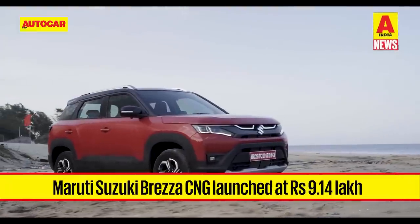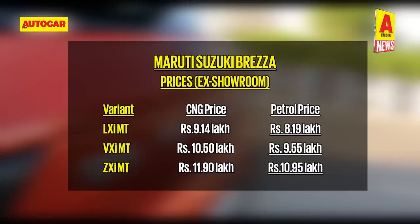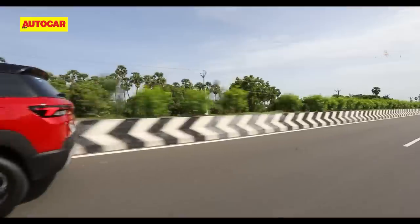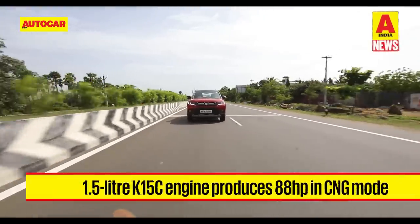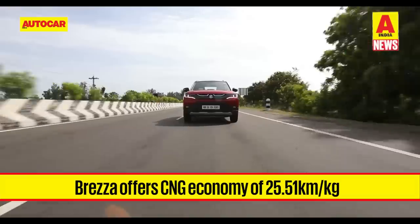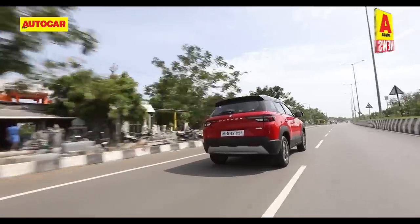Maruti Suzuki has launched the CNG iteration of the Brezza. The Brezza CNG is available in LXI, VXI, and ZXI trims with prices starting at 9.14 lakh rupees. Variant to variant, the CNG versions are about a lakh pricier than the pure petrol versions. Powered by the familiar 1.5-litre K15C dual jet engine with a 5-speed manual gearbox, it produces 101hp and 136Nm in petrol mode and 88hp and 121.5Nm in CNG mode. Maruti claims fuel economy of 25.51 km per kilogram. Boot space is reduced owing to the CNG tank.